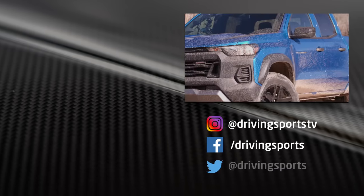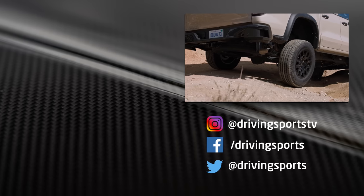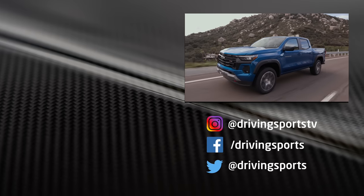In the future we're going to have more content with this brand new Colorado, so be sure to hit that subscribe button, hit like, and leave a comment below. For Driving Sports TV, I'm Ryan Douthat — thanks for watching.